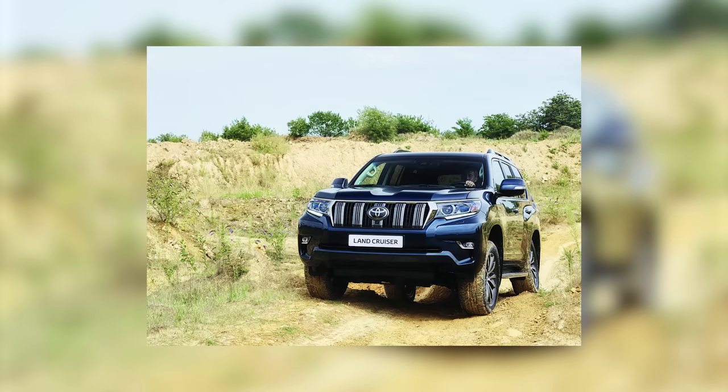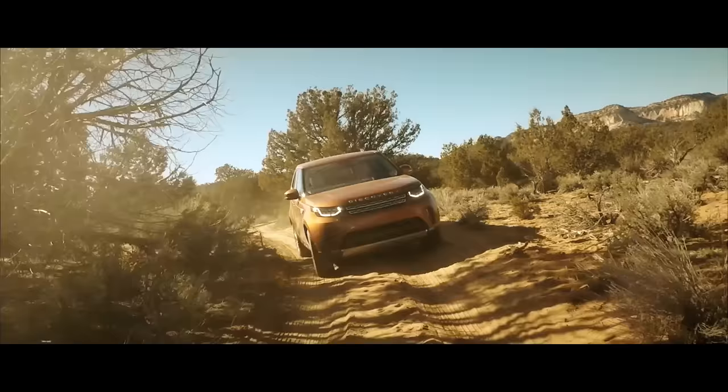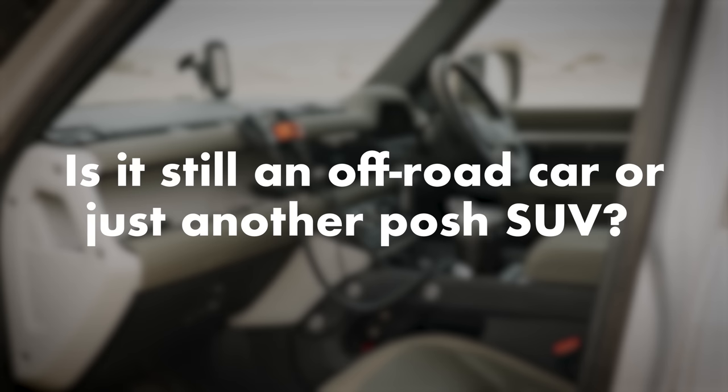Does it have any rivals? The Toyota Land Cruiser is probably the obvious one, and perhaps we'll do a twin test at some point. If you don't need quite the off-road utilitarian capability, a Discovery might be an alternative, which is incredibly capable off-road. Other than that, let's see over time what people think of it and what they're buying it instead of.